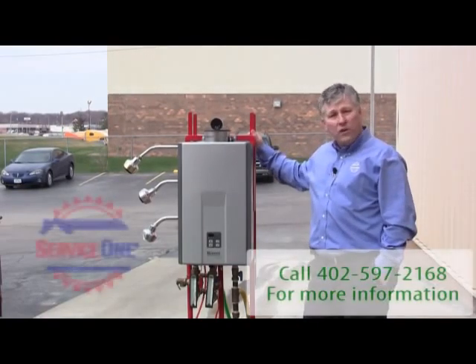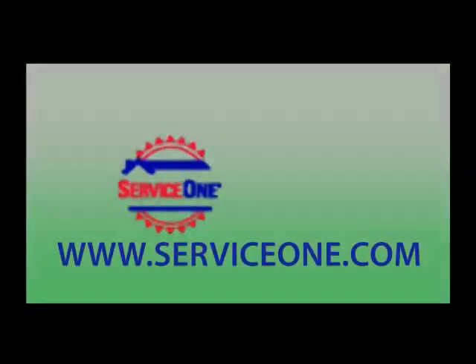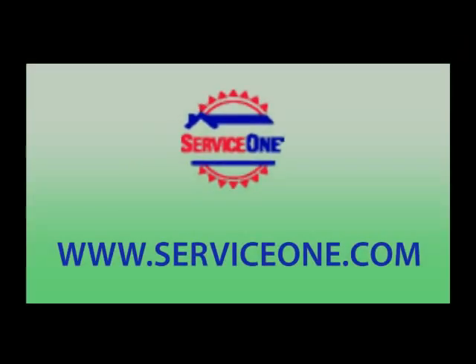So call ServiceOne, and don't forget to like us on Facebook. One simple solution — ServiceOne.